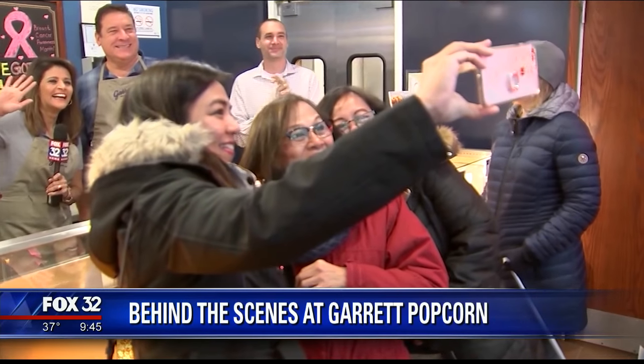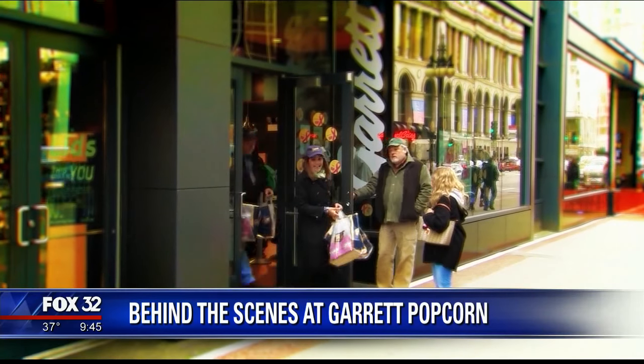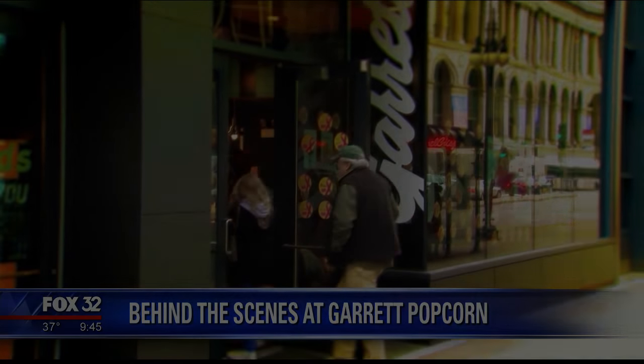It's so great to do something that brings somebody happiness. Well, you have certainly brought us happiness. Look, I've got a bag, and we've got more where this came from. I learned how to shake — we learned the Garrett shake and the Garrett flick. I think this is probably the yummiest popcorn I've ever had. Happy to have you both. Thank you so much. I love Garrett.